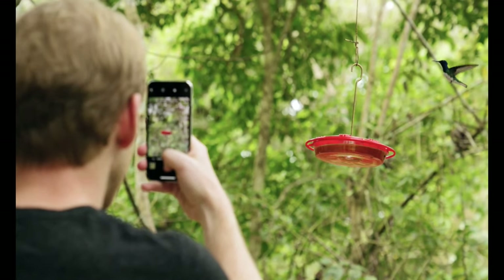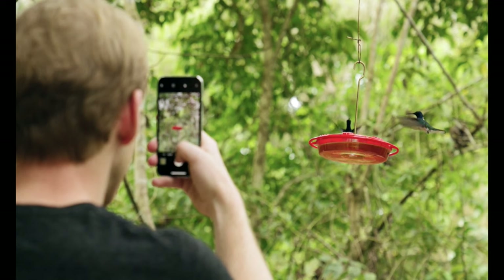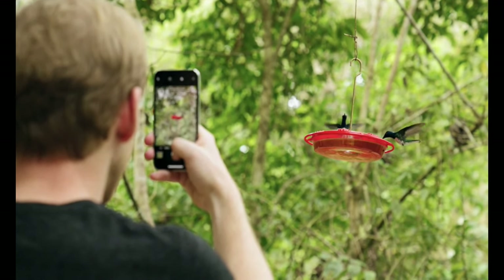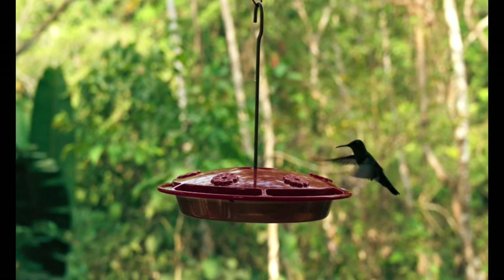Number seven: hummingbirds return to the same place. If you think the same hummingbirds come to your feeders and flowers every year, you might be right. Banding research shows they are likely to return to the area where they hatched.